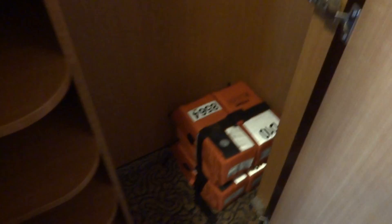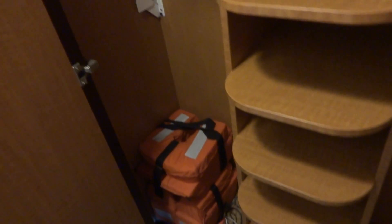Check out our closet space. Here we go. Decent sized spacing.